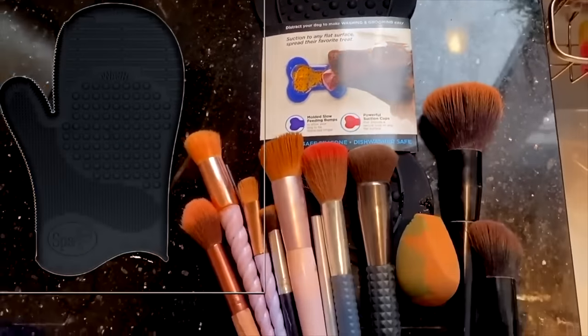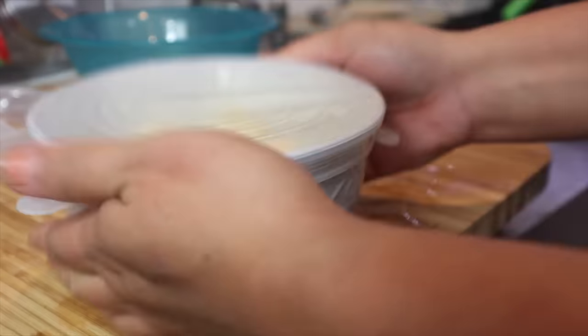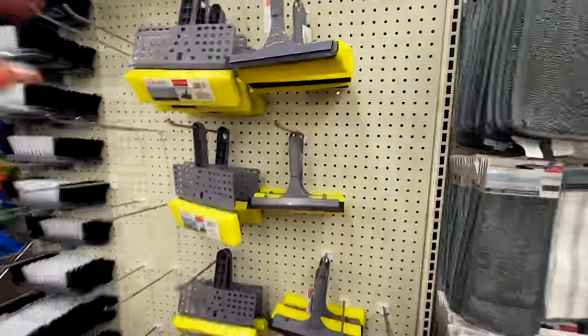We have brand name finds, name brand dupes, and also a few Dollar Tree products that are made and manufactured from them that I think you should be on the hunt for.